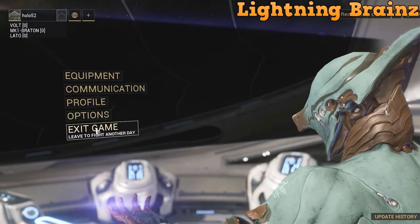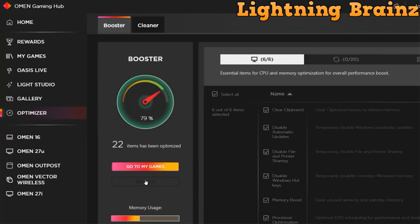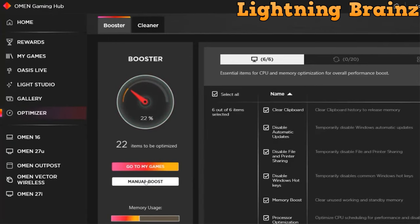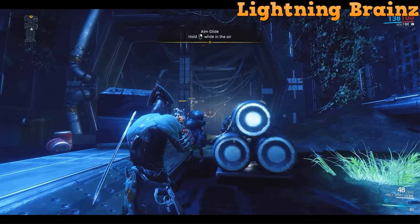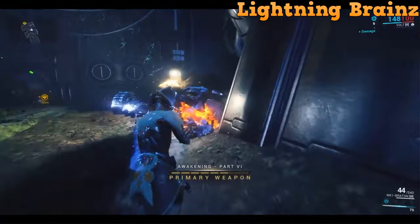In summary, the OMEN 45L Gaming Desktop is the ultimate gaming powerhouse, combining cutting-edge technology, superior cooling, and aesthetic appeal. It's a gamer's dream machine, offering unmatched performance and customization options for an unparalleled gaming experience.